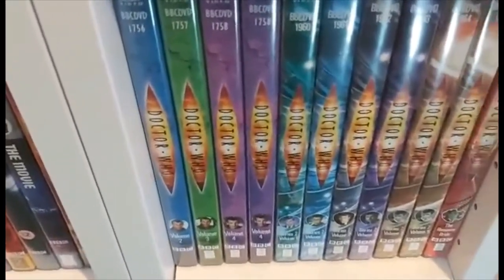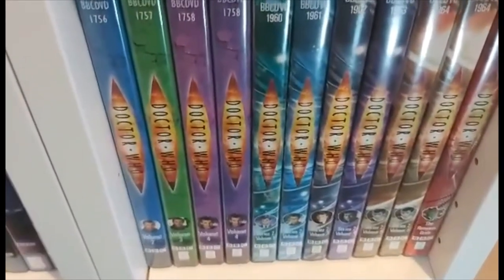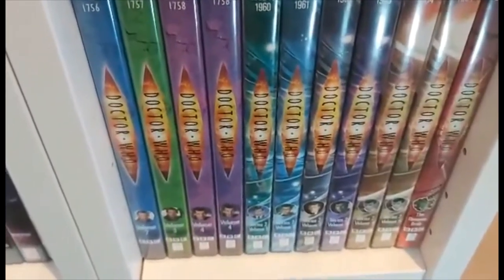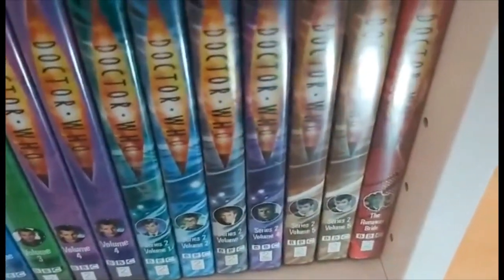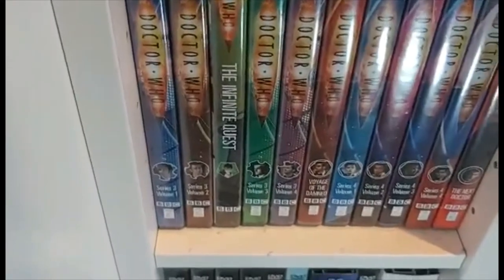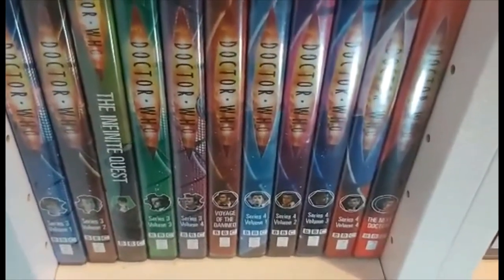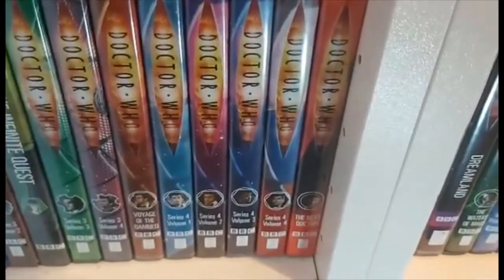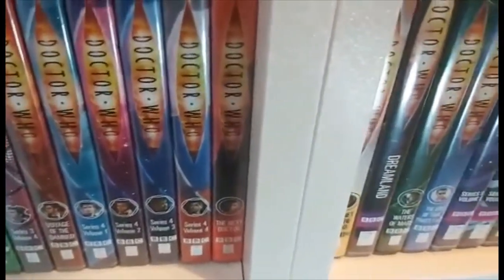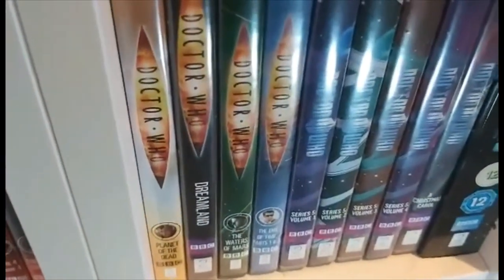Then we move on to the tenth Doctor with series two volume one, volume two, volume three, volume four, and two copies of series two volume five. Then we have The Runaway Bride. Moving down: series three volume one, volume two, The Infinite Quest, series three volume three, series three volume four, The Voyage of the Damned, series four volume one, two, three, four, The Next Doctor, Planet of the Dead, Dreamland, The Waters of Mars, and The End of Time.